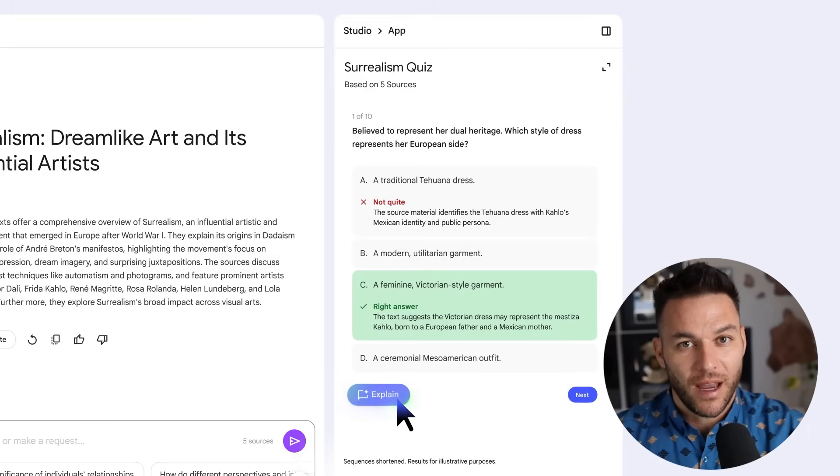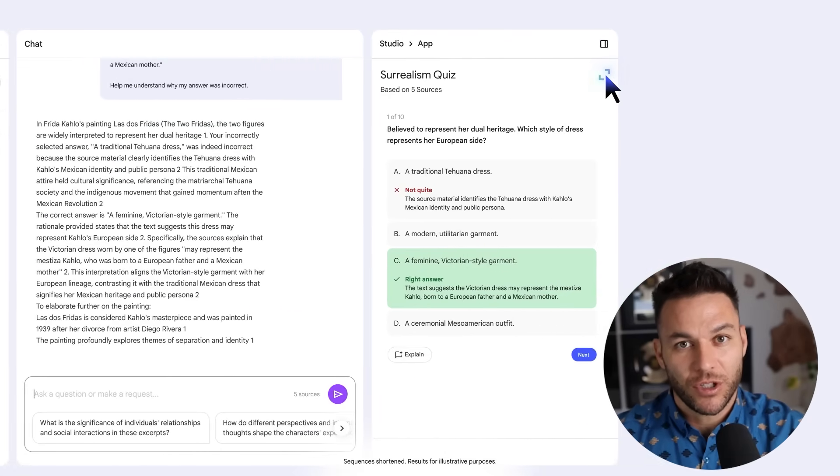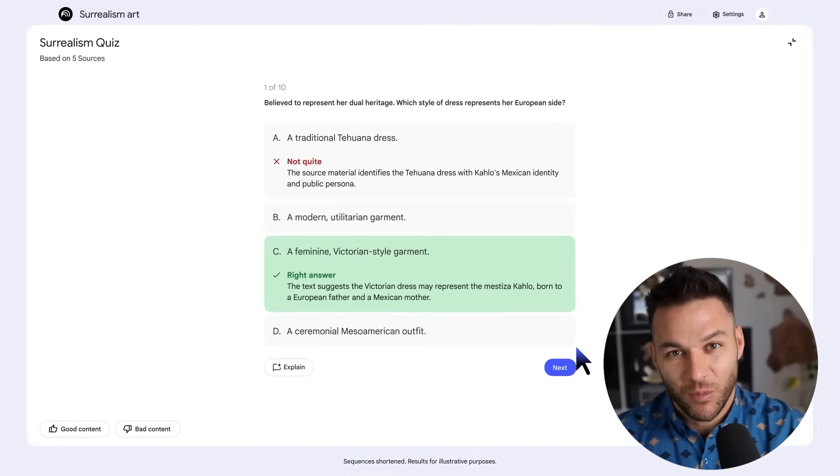Here's why this matters for your business. Every answer it gives you comes with citations — real sources, no made-up facts, no hallucinations, just solid information based on what you fed it.